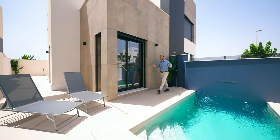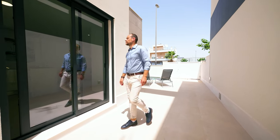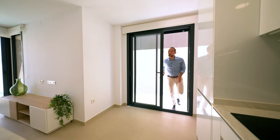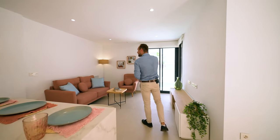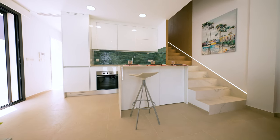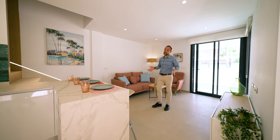And now let's see this villa from inside. Here we have an open floor concept, which divides this space into two areas — the living area and the kitchen area — with a bar counter as a dining area. Also, we have access to the pool and to the back patio with the summer kitchen.